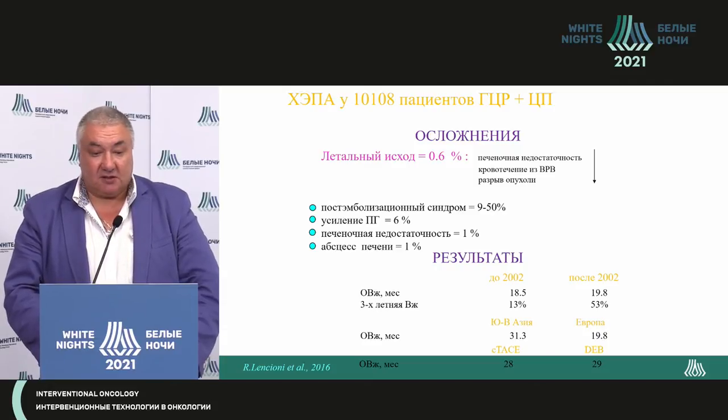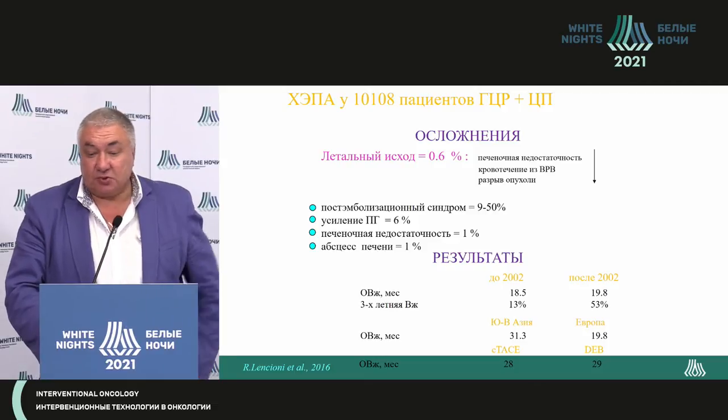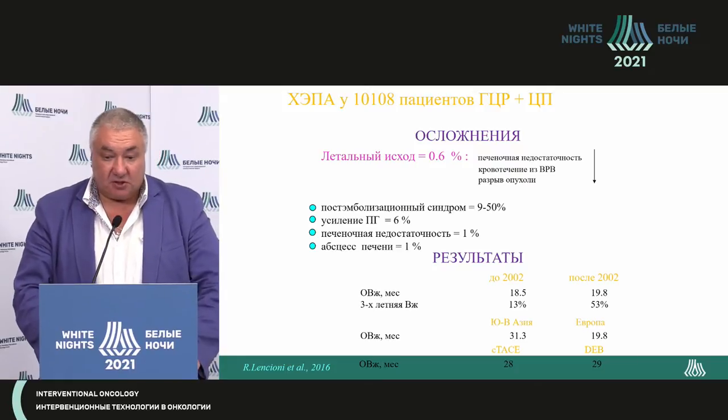As of today, there's an interesting review by Riccardo Lencioni — an analysis of 10,000 patients with cirrhosis and chemo embolization. Interesting data that correlates absolutely with our results: liver failure is the most frequent complication, followed by bleeding, then rupture. So all patients for chemo embolization are controlled with EGD, and if necessary, we treat the expanded veins of the esophagus.